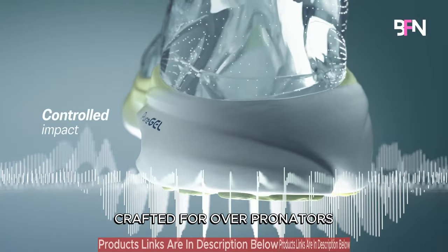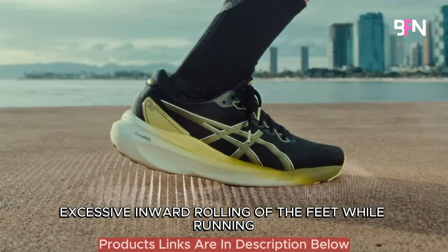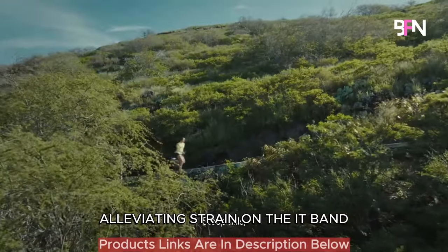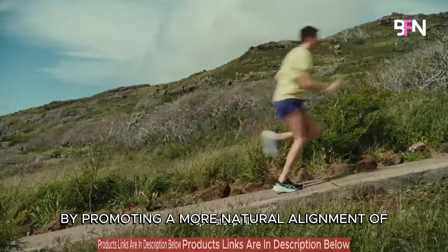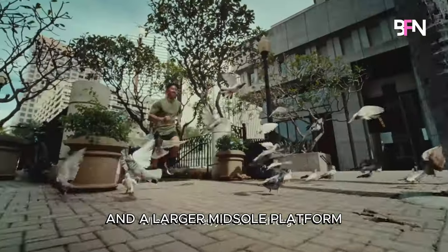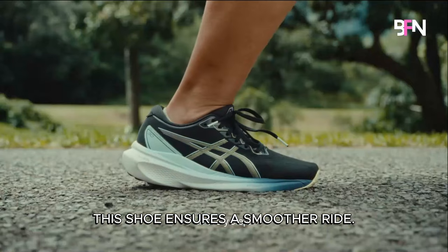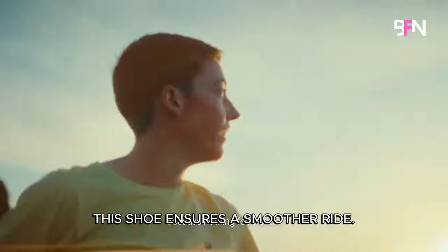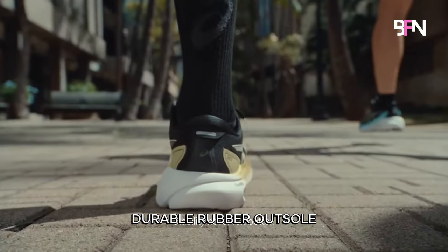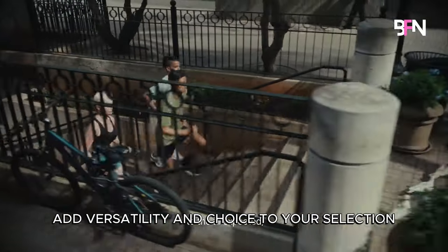Crafted for overpronators, the Gel Kayano 30 rectifies excessive inward rolling of the feet while running, alleviating strain on the IT band by promoting a more natural alignment of the foot and leg. With a higher stack height and a larger midsole platform providing ample surface area and foam, this shoe ensures a smoother ride. Its breathable mesh upper, durable rubber outsole and a plethora of colours and widths add versatility and choice to your selection.